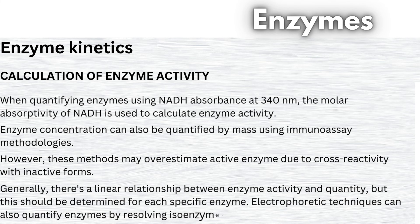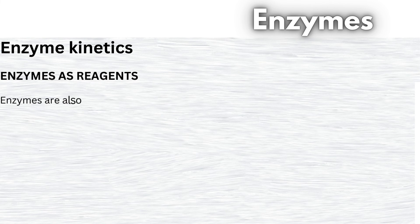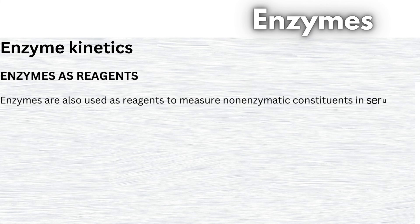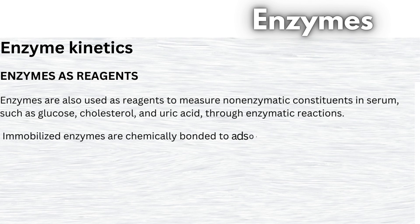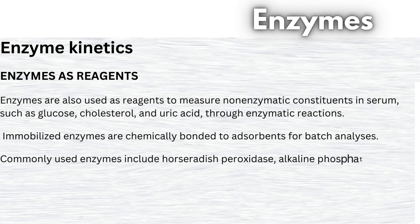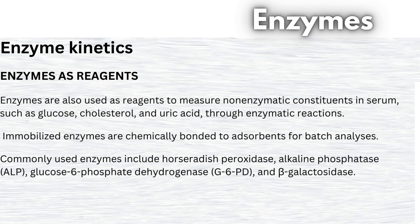Electrophoretic techniques can also quantify enzymes by resolving isoenzymes and isoforms. Ensuring accurate enzyme measurements is crucial, and guidelines like CLIA-88 address quality control and proficiency testing. Enzymes are also used as reagents to measure non-enzymatic constituents in serum, such as glucose, cholesterol, and uric acid, through enzymatic reactions. Immobilized enzymes are chemically bonded to adsorbents for batch analyses. Commonly used enzymes include horseradish peroxidase, alkaline phosphatase (ALP), glucose-6-phosphate dehydrogenase (G6PD), and beta-galactosidase. In immunoassays, enzymes function as indicators reflecting the presence or absence of the analyte.